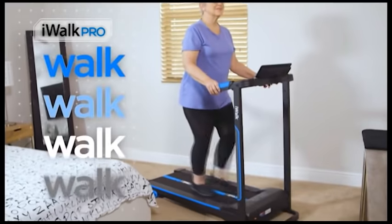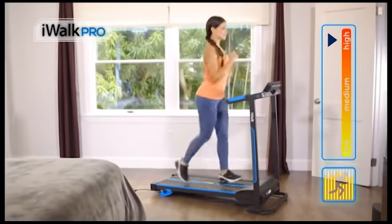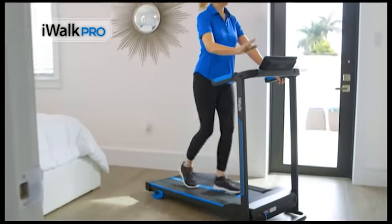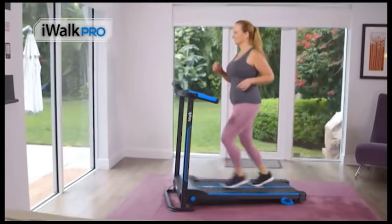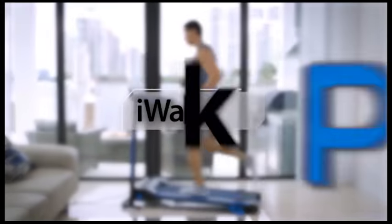Doctors recommend that we walk because it's proven that it improves our overall health. Trainers recommend that we run because it's proven to be the best cardio exercise. Walk off the pain and discomfort. Run off the extra calories, all for a healthier, better-looking you with the all-new iWALK PRO.